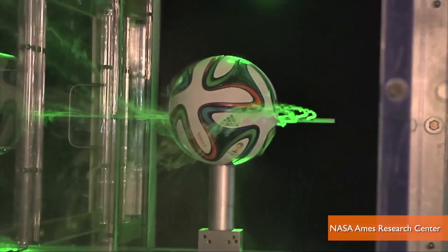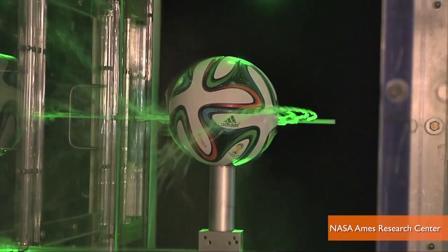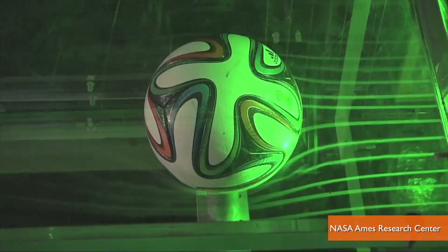To test it out, NASA put the ball in a wind tunnel with laser-lit smoke streams to see how different speeds change the airflow around the ball.